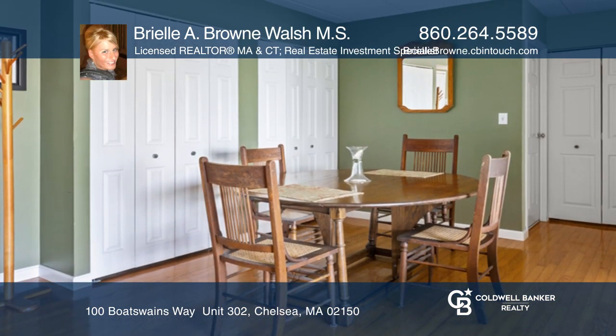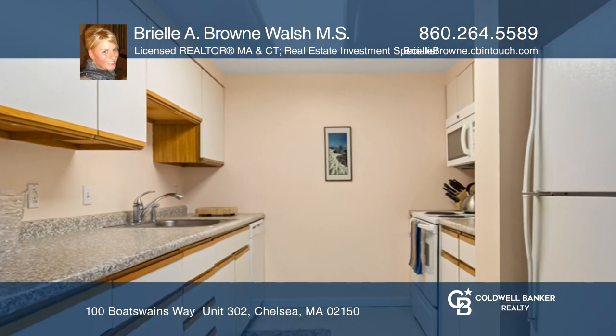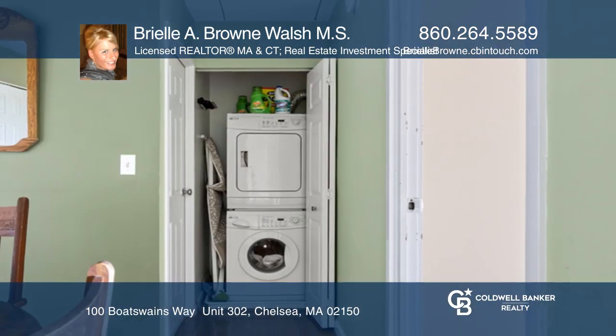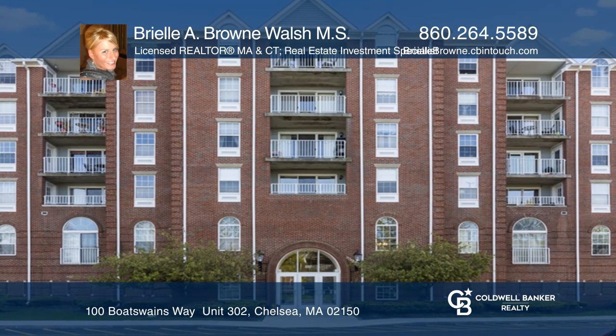Enjoy the galley kitchen, in-unit washer and dryer, and other amenities. Contact Briella A. Brown Walsh, MS Licensed Realtor and Real Estate Investment Specialist at 617-777-2076.